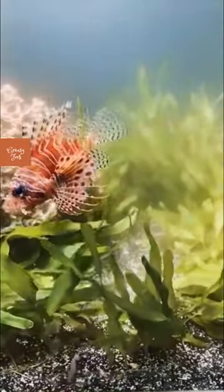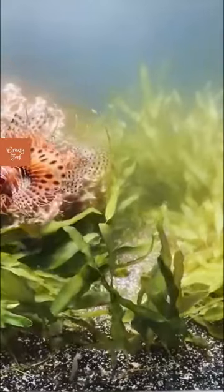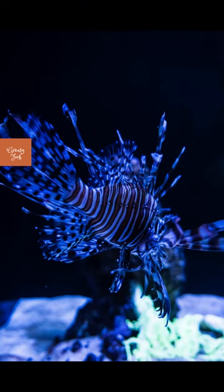They are predatory fish and feed on small fish, crustaceans, and mollusks. They are voracious predators and can have a significant impact on the populations of other species in an ecosystem.